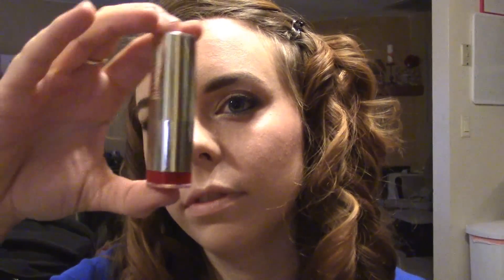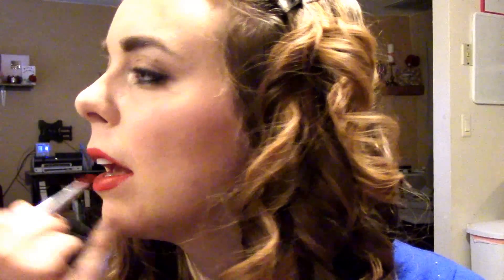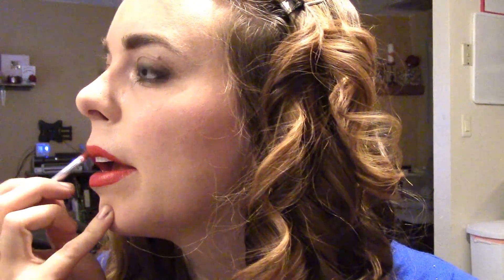For mascara I'm using the Wet n Wild Mega Volume today, and I'm actually applying false eyelashes as well. For the lips you can go in with any color, but I want to go in with this kind of bright red called Milani Red Label because I'm going on a hot date with my husband. Since this is a neutral look you could put any lip color with it. I'm going to clean up the lines with a lip brush — I think it just makes red lips look a little bit more defined and absolutely beautiful.